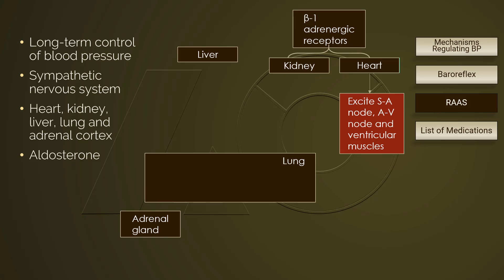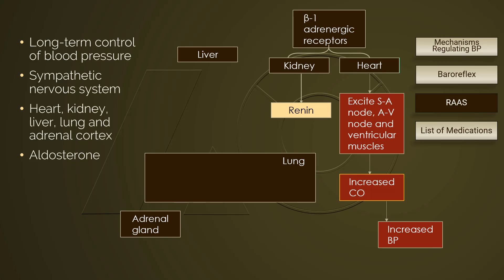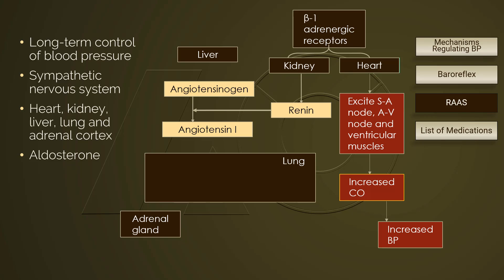As a result, cardiac contractility and heart rate increase, leading to increased cardiac output, which in turn elevates blood pressure. When the beta-1 receptors in the kidney are excited, the kidney secretes renin, which facilitates the converting process of angiotensinogen to angiotensin-1.